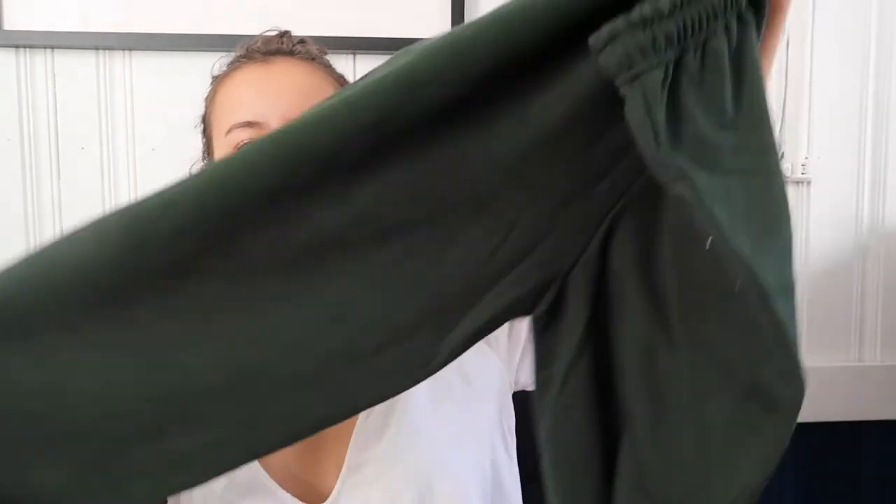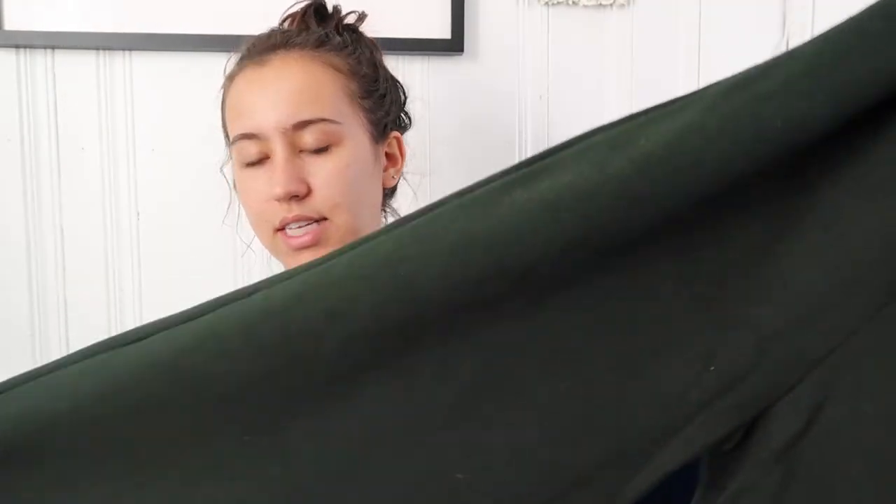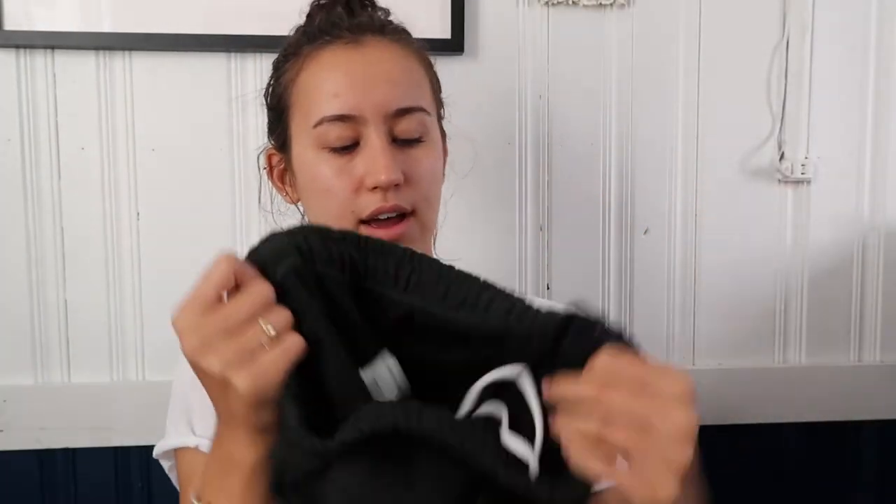I got two things from this little local town apparel shop — I'm sure most of your towns have them. I got these boxer shorts with my town's logo on them, they're cute. And I also got these green sweatpants that have my town's name on them — they're really cute and have a little drawstring, so I can wear those around the house.